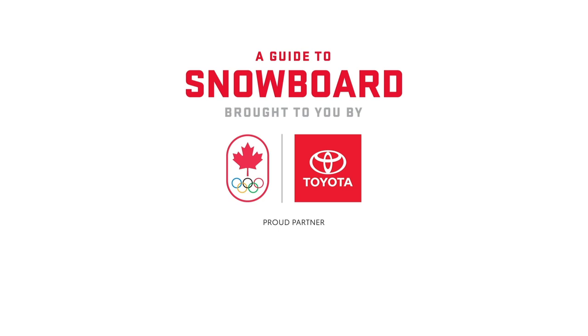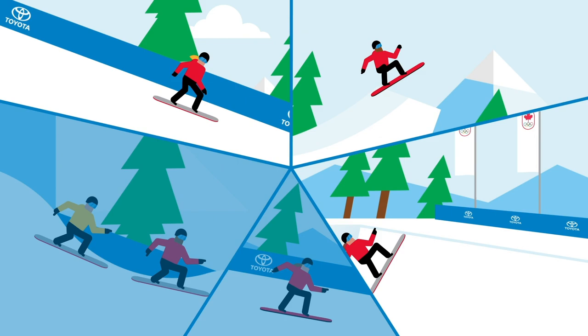A Guide to Snowboard, brought to you by Toyota. Five categories of snowboard events feature on the Olympic program, three of which are judged, while two are based purely on speed.